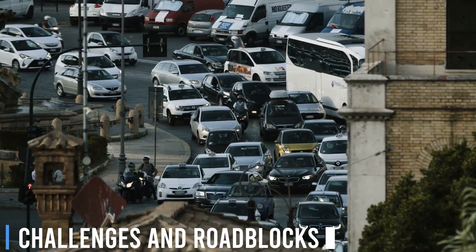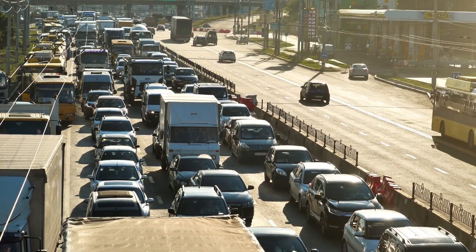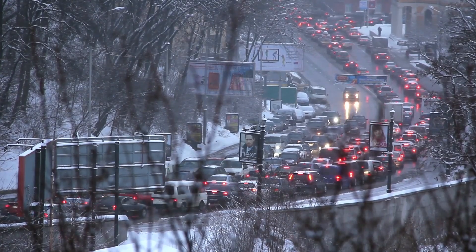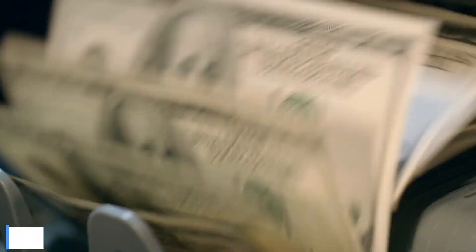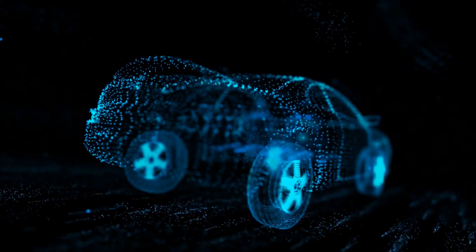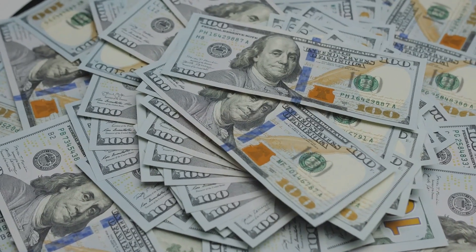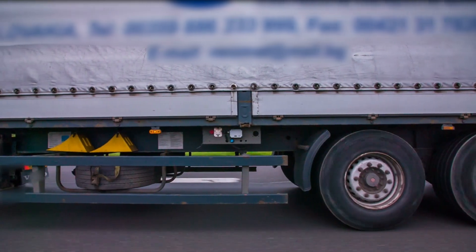Challenges and Roadblocks. Although electric roads hold great potential, there are several challenges and roadblocks that need to be addressed before they can become a widespread reality. High Initial Costs: building electric roads requires significant upfront investment in infrastructure, research, and development. Estimates suggest that the electrical and civil capital costs could be in the millions of dollars per mile for systems designed to accommodate heavy-duty vehicles at high adoption levels.